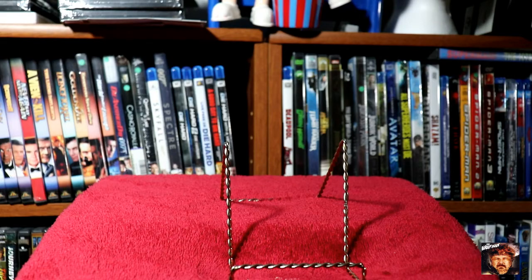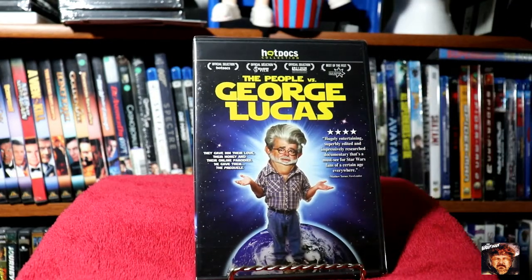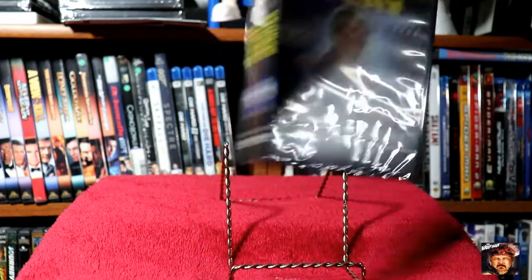Next up we've got The People vs. George Lucas. I thought that would be pretty interesting.